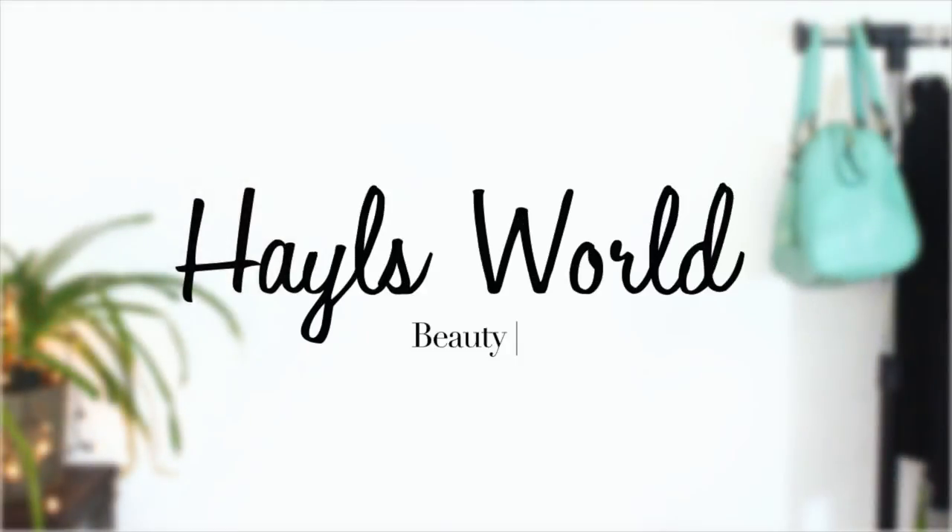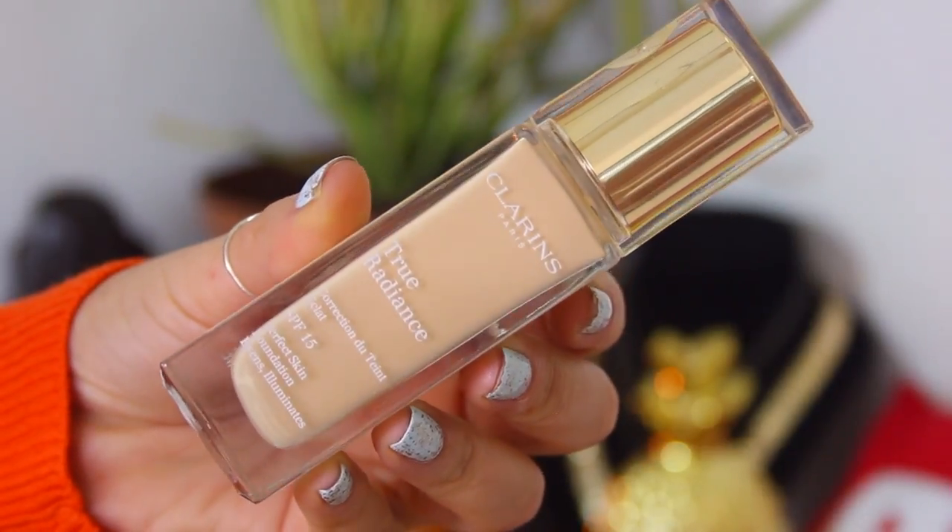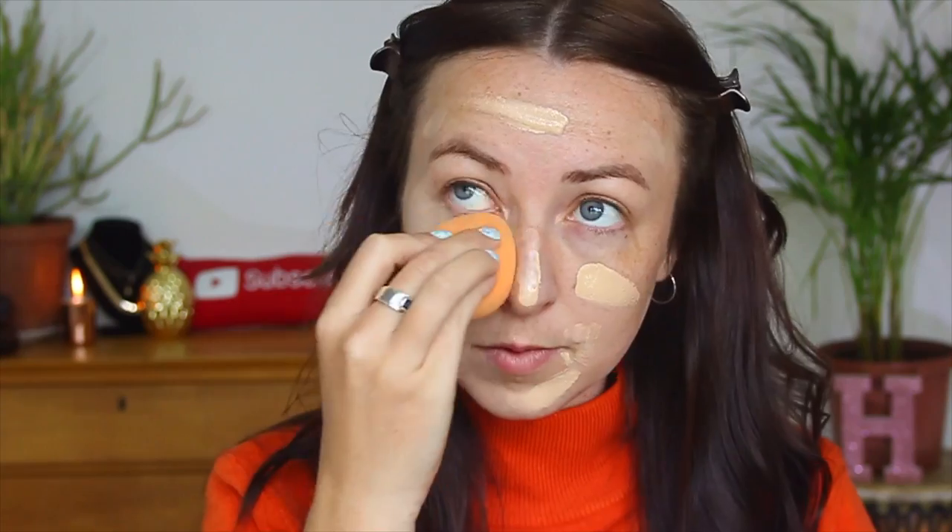First up, we are going to apply some foundation — clip that hair back, girl. I'm going in with the True Radiance foundation. I used this in my previous video and I have been loving it. It is fantastic for ladies with dry skin or who need that little bit of extra moisture. I did apply a little bit more than usual, but I just wanted a little bit more full coverage for my date.